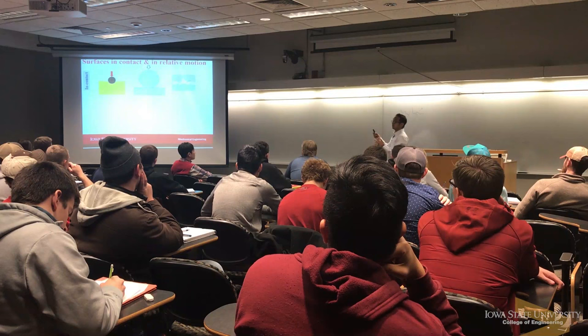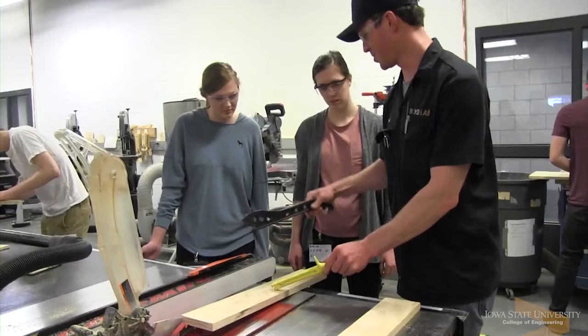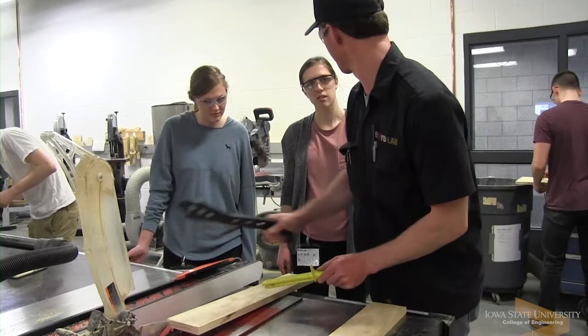Teaching labs are a very important part of our program here. I've spent a lot of time enhancing the teaching labs because teaching labs are the place where students learn to put the theory that they learn in the classroom into practice. That's where it really cements the understanding and they can see how it works.